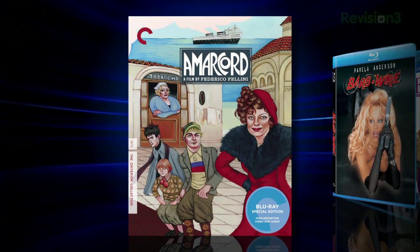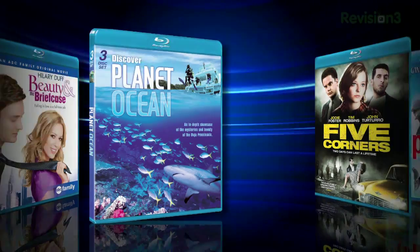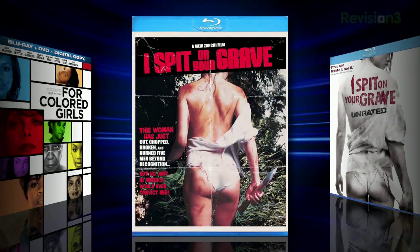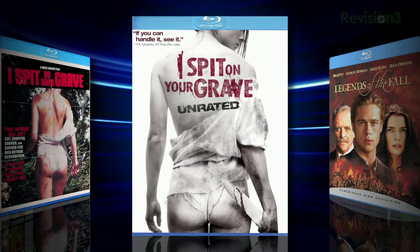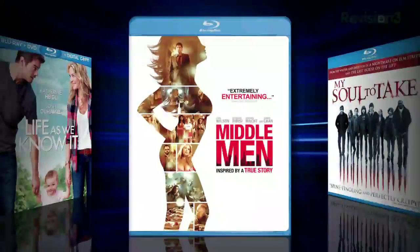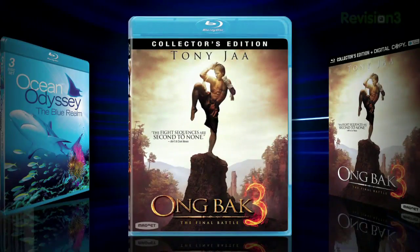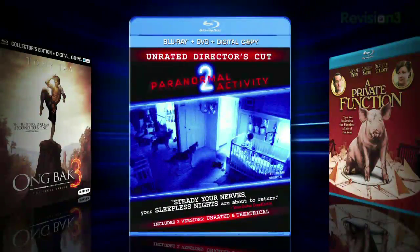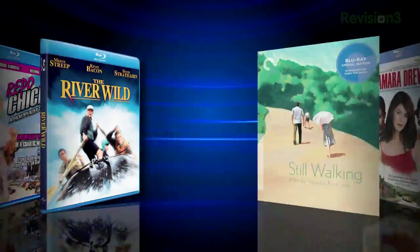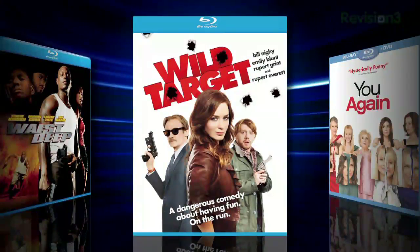Other releases include the Criterion Collection's Amarcord, Farbwire, Beauty in the Briefcase, Discover Planet Ocean, 1987's Five Corners, 1996's Flipper, For Colored Girls, 1978's I Spit on Your Grave, 2010's I Spit on Your Grave, Legends of the Fall, Life as We Know It, 2009's Middlemen, 2010's My Soul to Take, Ocean Odyssey: The Blue Realm, Ongbok 3, Paranormal Activity 2, 1984's A Private Function, Repo Chick, The River Wild, the Criterion Collection's Still Walking, Tamara Drew, Waist Deep, Wild Target, and You Again.